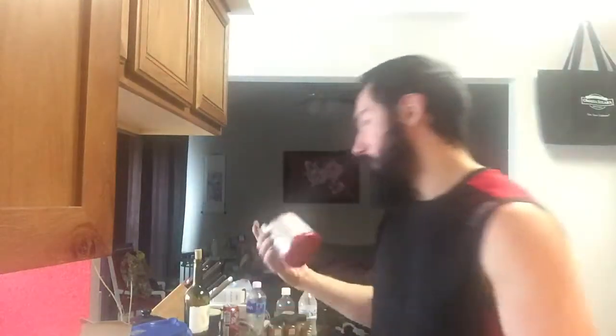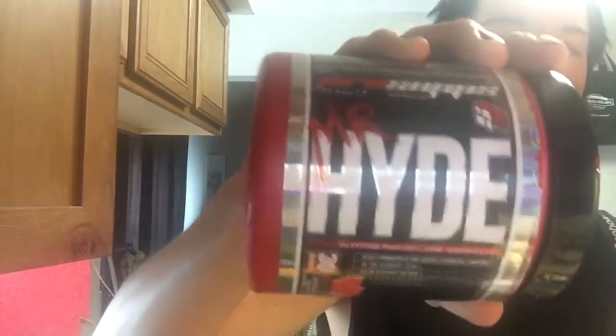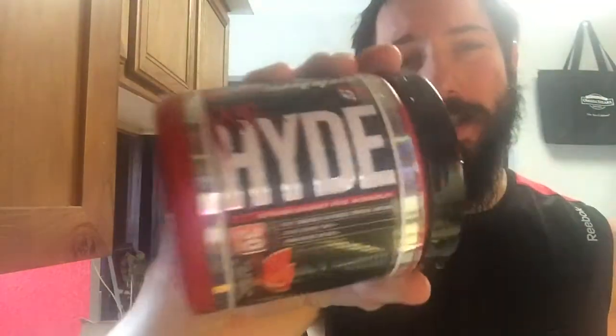How's it going guys? I'm bringing you ProSupps Mr. Hyde pre-workout. It's a high stimulant pre-workout right here.